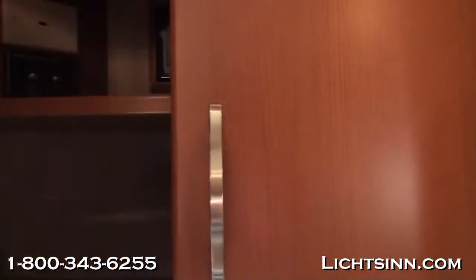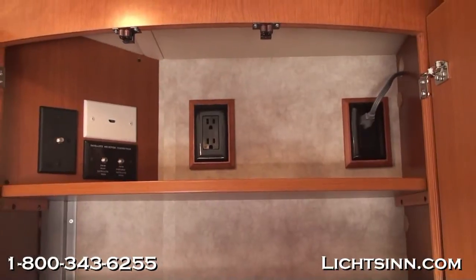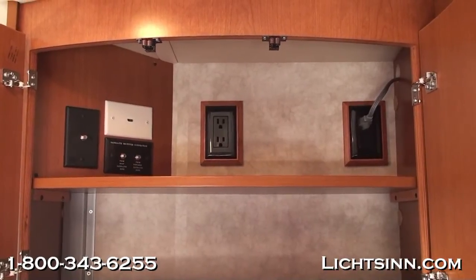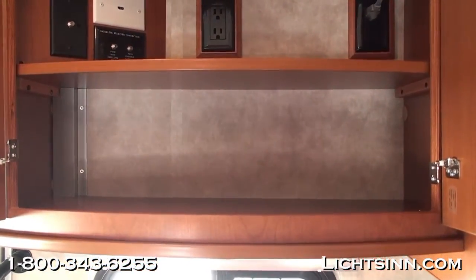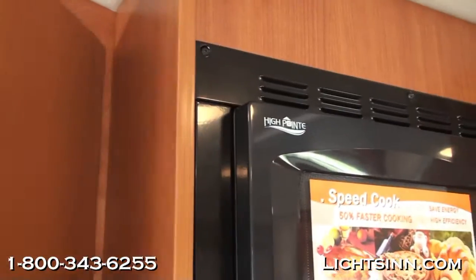Up top, the beautiful curved contemporary Sunset Cherry cabinetry is handcrafted here in Forest City. In this cabinet you'll find the pre-wire for the satellite system; the coach is pre-wired into the 19-inch LCD television for a satellite system. You can also see the booster switch and an HDMI input so you can receive high-definition programming. The cabinetry features beautiful concealed hinges.